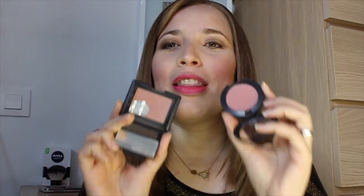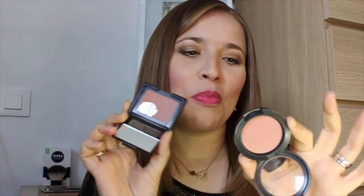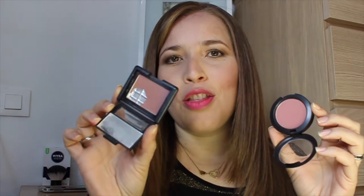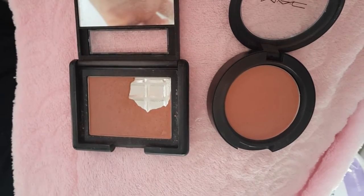Les muestro estos coloretes. Este es de MAC y este es de ELF. La diferencia es abismal de precios, porque este es el Blush All Day, un prolonguer también. Este cuesta como 16 dólares y el de ELF cuesta 3 dólares. Les doy los precios en dólares porque todavía no domino los precios en euros. Señores, la misma pigmentación, es el mismo rubor. Los dos me encantan, los dos duran muchísimo. Quizás el de ELF cuesta un poco más trabajarlo, pero a la hora de durabilidad dura igual y en tonalidades es exactamente la misma.